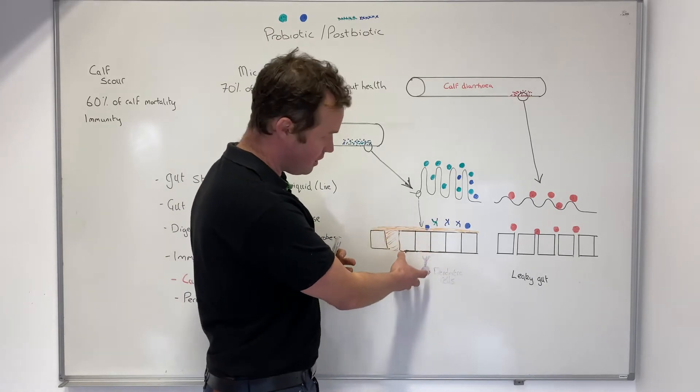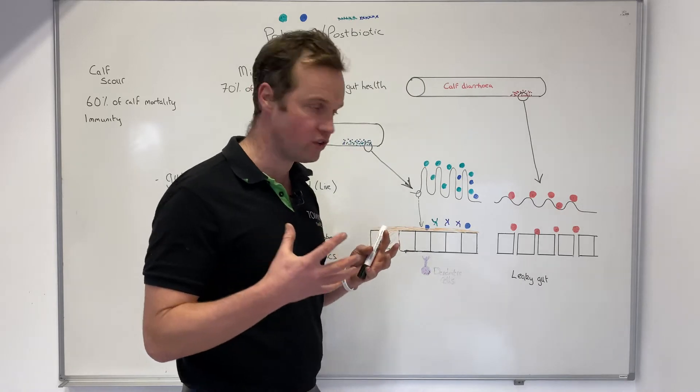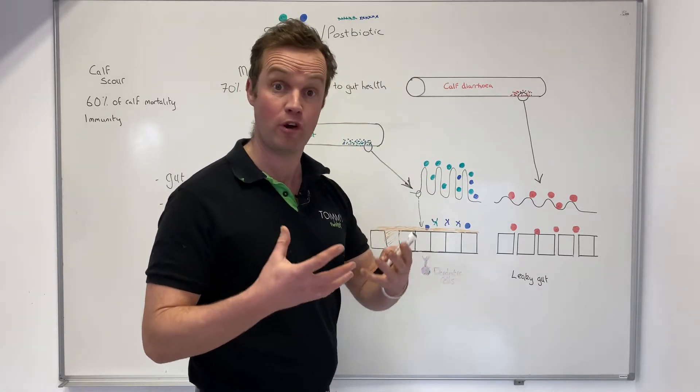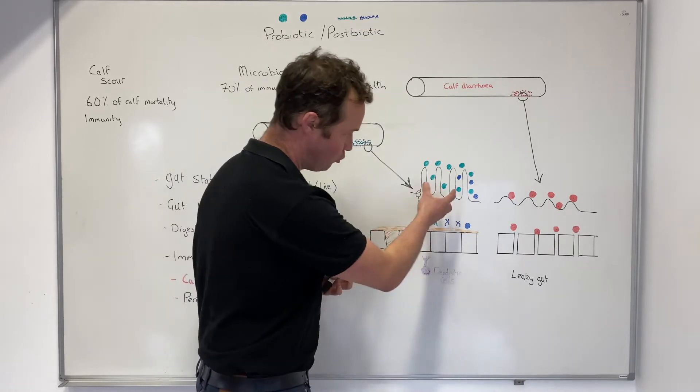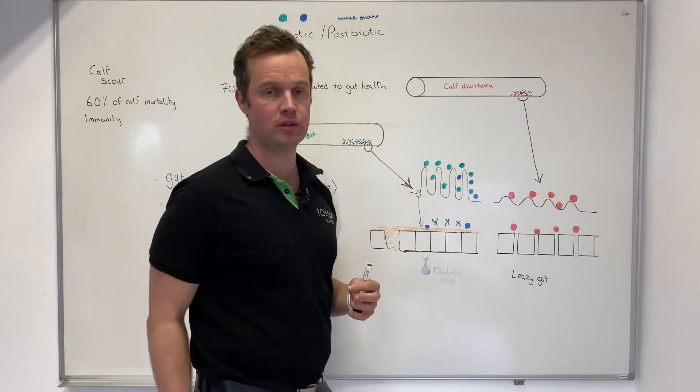Inside the gut cells of our calves and animals, we have dendritic cells, which are immune cells. So there is so much immunity and immune function going on in the digestive system — not just absorption and nutrition. A healthy microbiome with the right bacteria is absolutely essential.